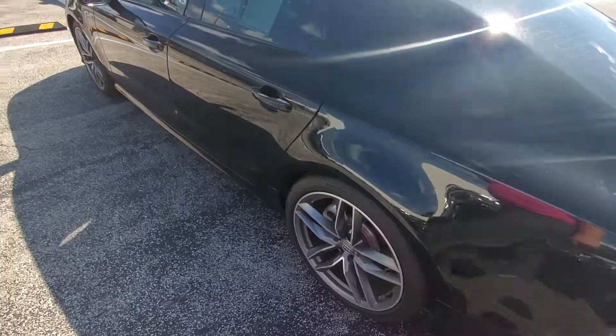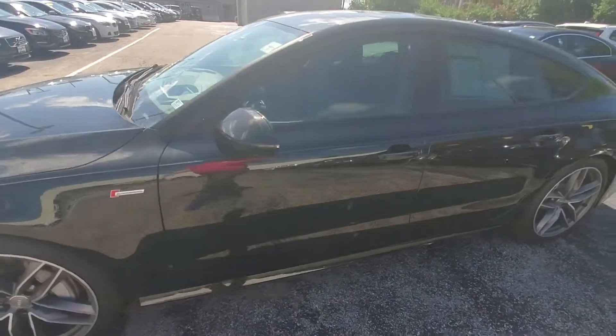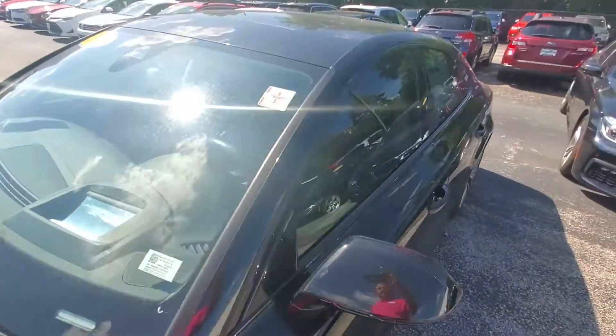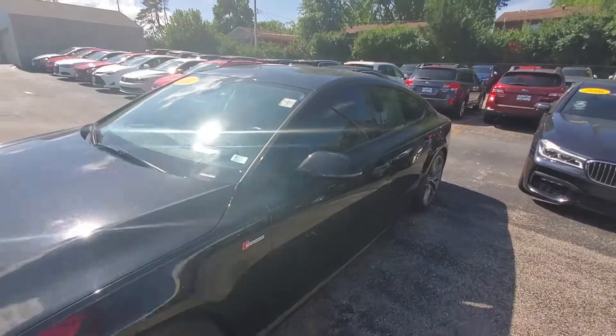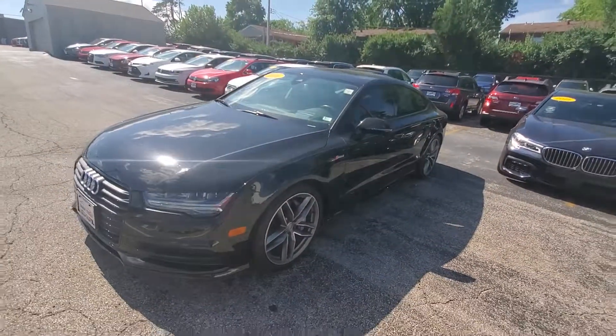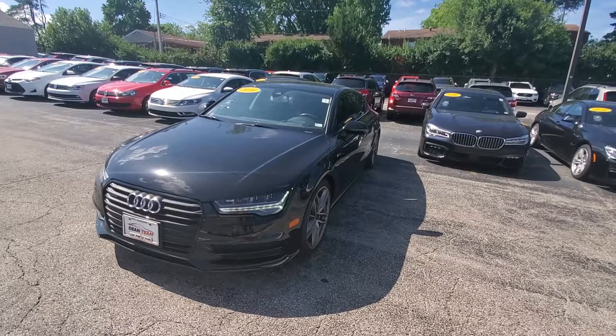This wheel is good. So there you are — 2016 A6, stock number again is 4687. Go see Pinky at Dean Team Auto Sports. Sorry about the glare — 314-552-1975.